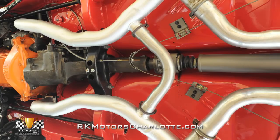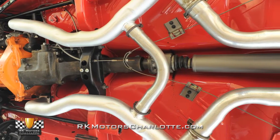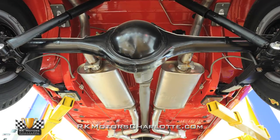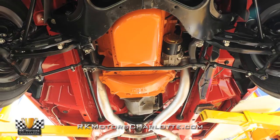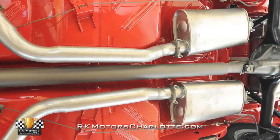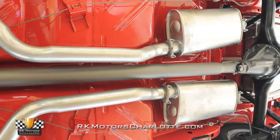That high-powered big block churns torque through a tough A833 four-speed manual. The rear end was fitted with a new Sure-Grip differential and tall 4.10 gears.